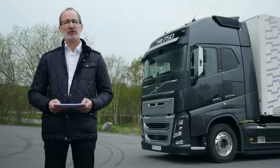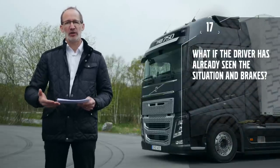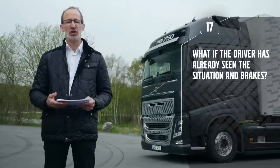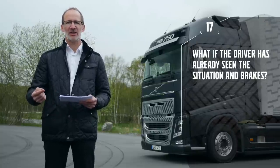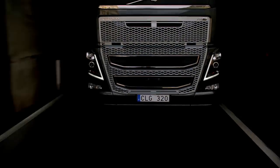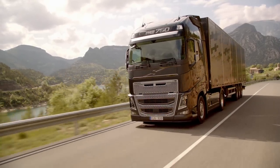One question we receive fairly often is: what happens if the driver already has his foot on the brake pedal and has seen the situation — will the system do anything? Yes, the system will brake harder if necessary. The easy way to answer it: the strongest one will win.